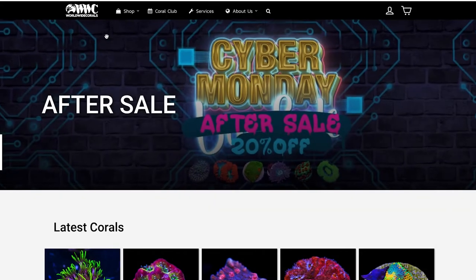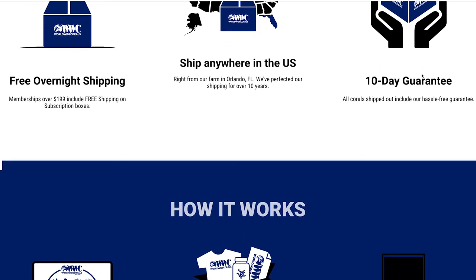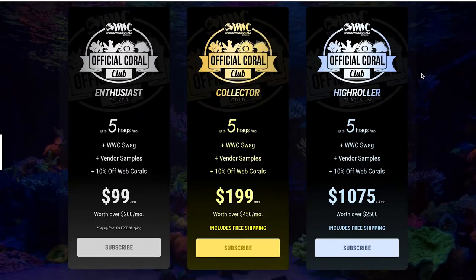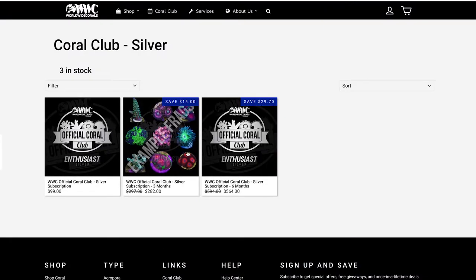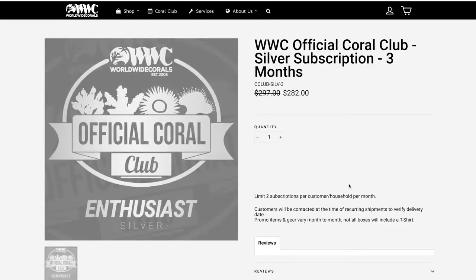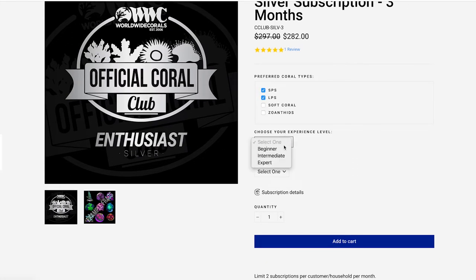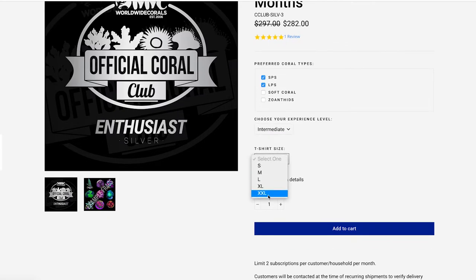Another thing you could do — and I'm going to totally negate what I said earlier — is a coral membership. There are a bunch of companies out there that do this, but I can only speak for Worldwide Corals. There's a lot of things that have to happen before the coral is actually shipped. You can pay for one month, three months, or six months up front if you're feeling generous. The three-month silver package isn't too bad. You get a lot of coral for your money, and the hobbyist will set up what they want. You're still giving them the gift of coral.